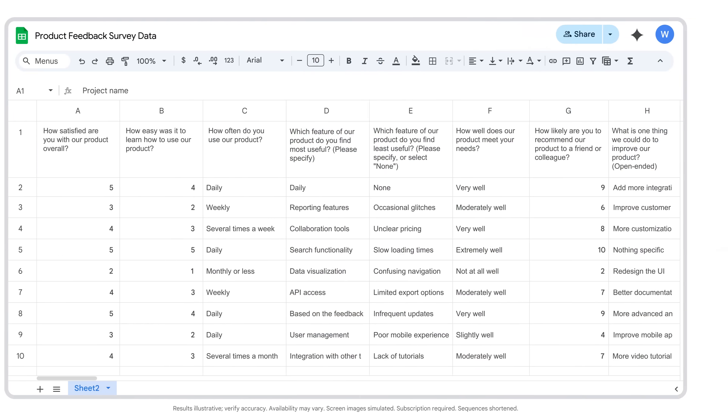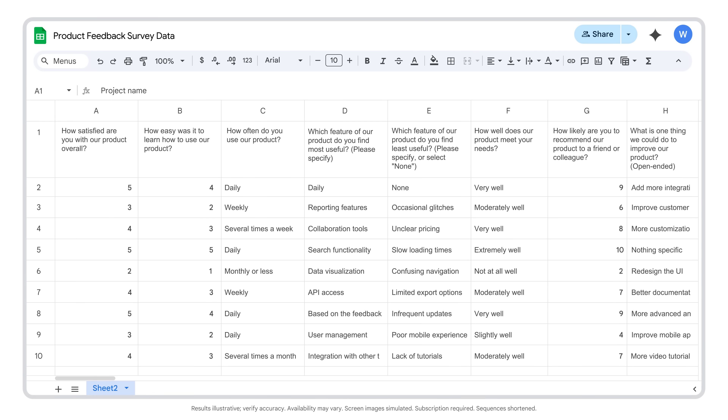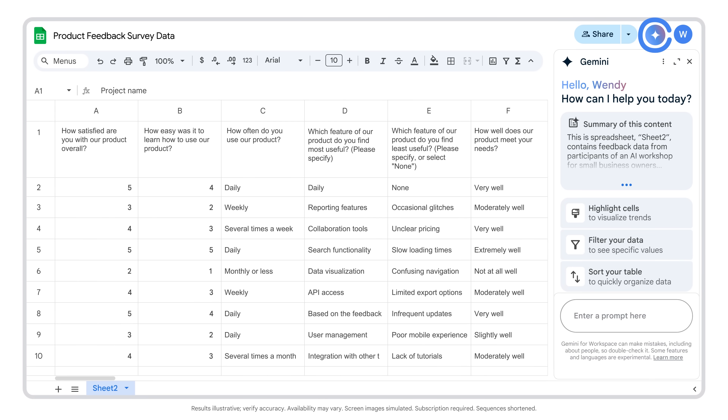Let's give it a try. I'll open up a Google Sheet with product feedback survey data and start with a super simple prompt. We're able to keep it simple because the spreadsheet has all the context Gemini needs. A more open-ended prompt helps us discover broader trends or patterns in the data.